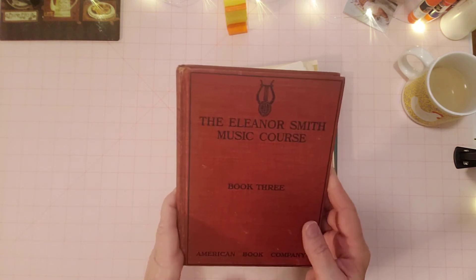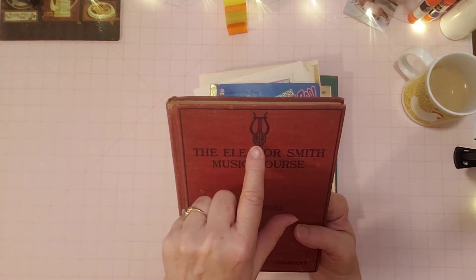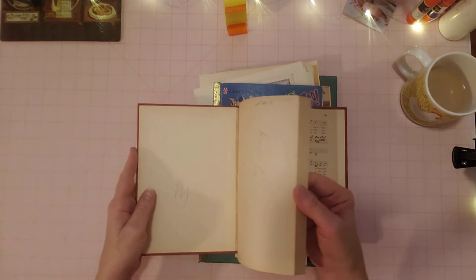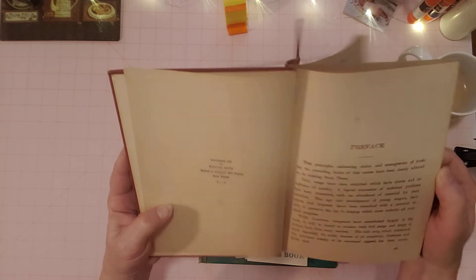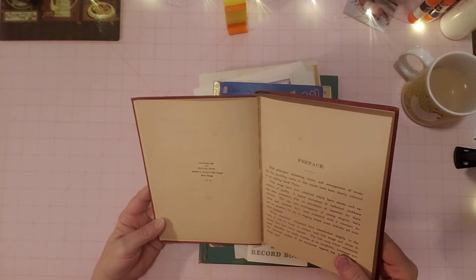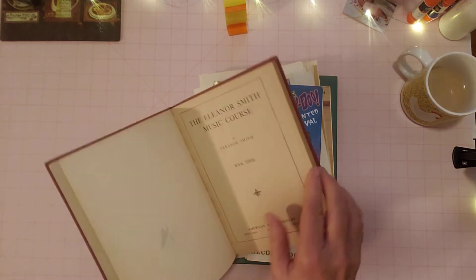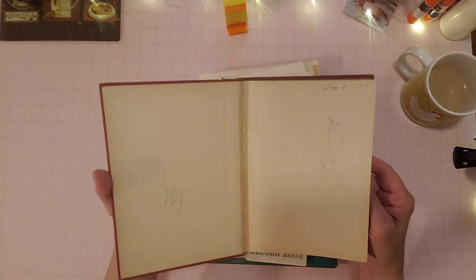This one was cool — The Eleanor Smith Music Course. I haven't researched any of these yet, but I like this one. I like the cover with these words on it and a little symbol — a harp or some kind of musical symbol. Let me see how old it is; it's small and hard to read. It almost looks like 19-09 or something — it's early 1900s. Anyway, that's an oldie and it's in good shape. The spine is totally together — very strong book, front and back. Very cool.